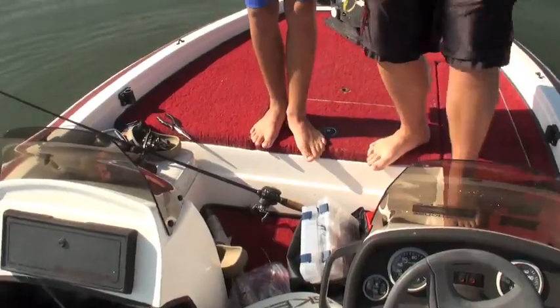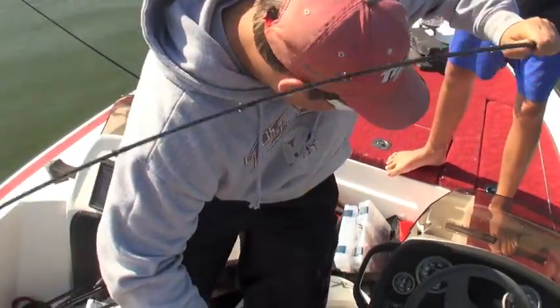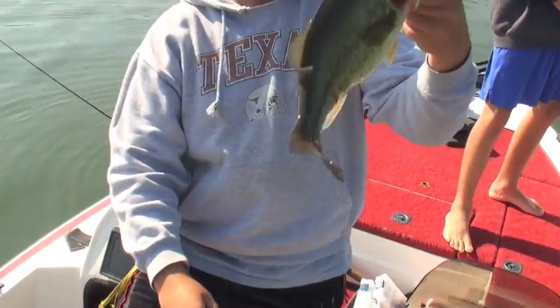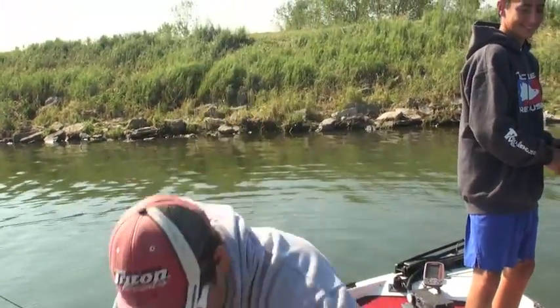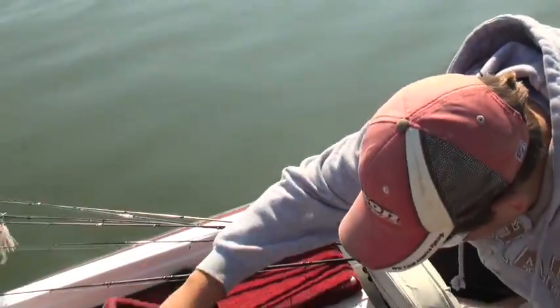Flip him — nice one CJ! Finally. That's a chunky one. There's our fifth good fish. It's a short fat fish — look at that one. So we'll go cull. Nice little guy.